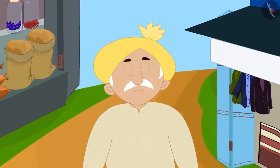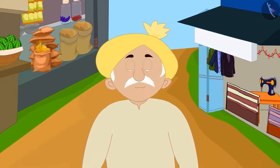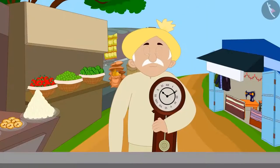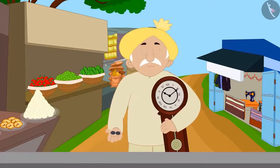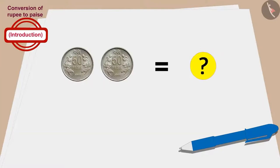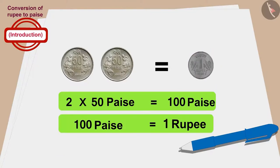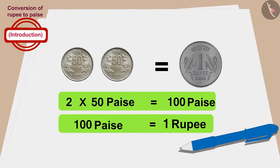Now, finally, let's see how much money Minu's grandfather paid for the clock. Minu's grandfather gave 2 fifty-paise coins to buy the clock. So for how much did Minu's grandfather buy the clock? 2 times 50 is 100 paise. This means that Minu's grandfather also bought the clock for 1 rupee.